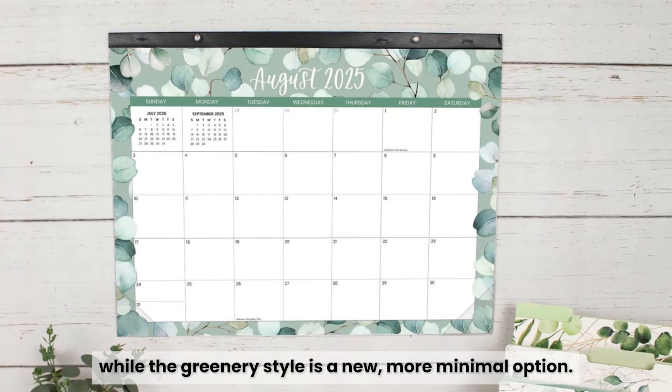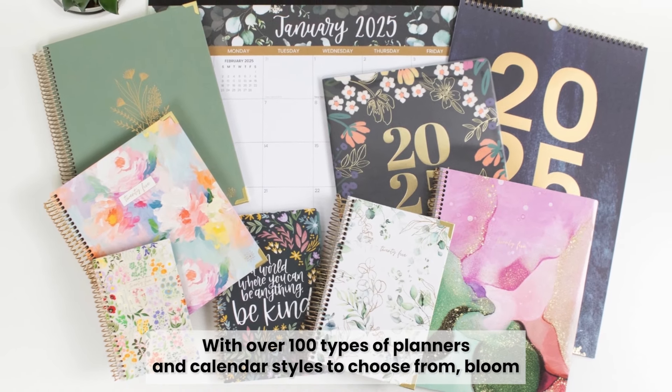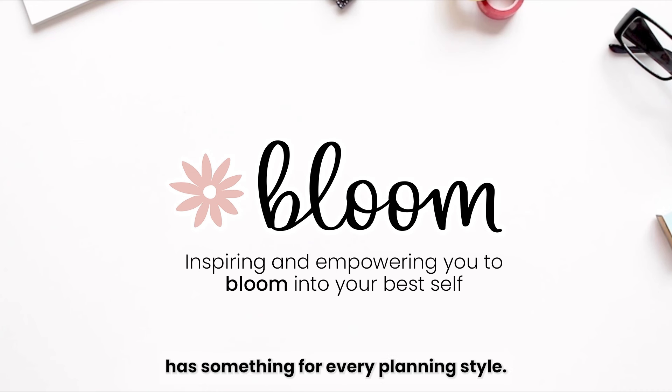While the greenery style is a new, more minimal option. With over 100 types of planners and calendar styles to choose from, Bloom has something for every planning style.